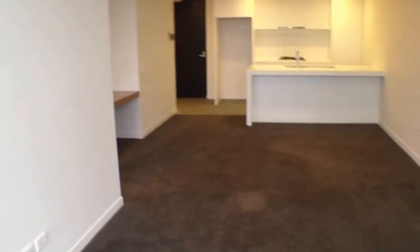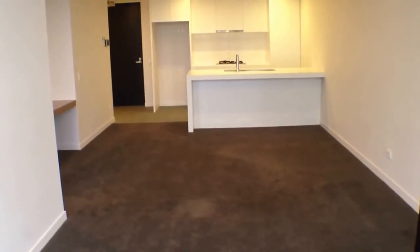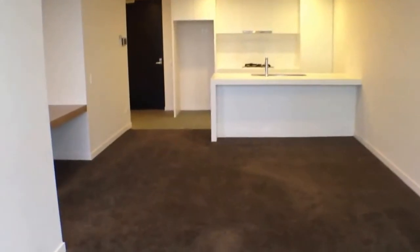Moving back into the property, the living room space is a very good size with plenty of room for a couch and TV setup and even a dining room table and chairs. Moving around, we've got our study nook over there for those of you who want to set up a small home office.